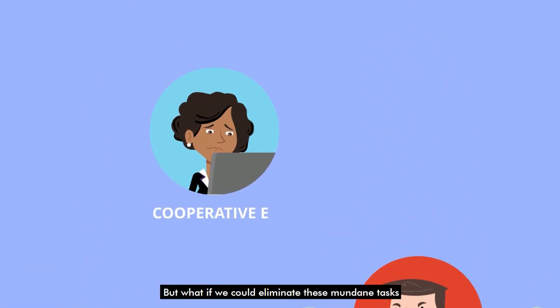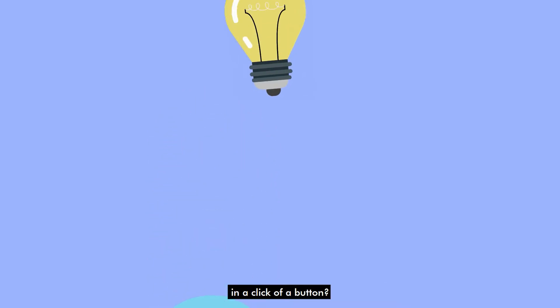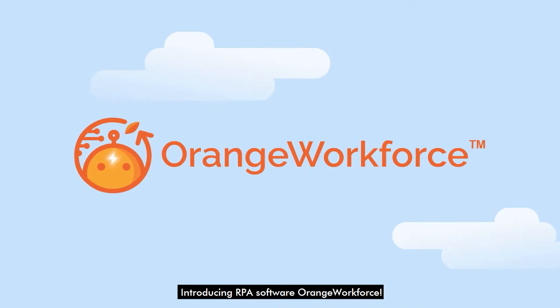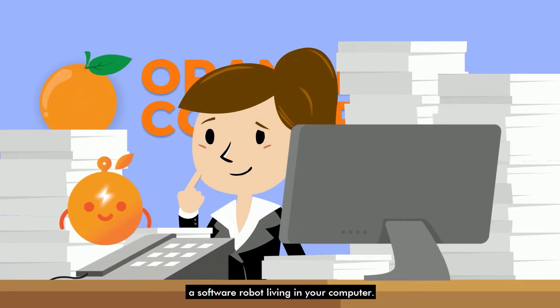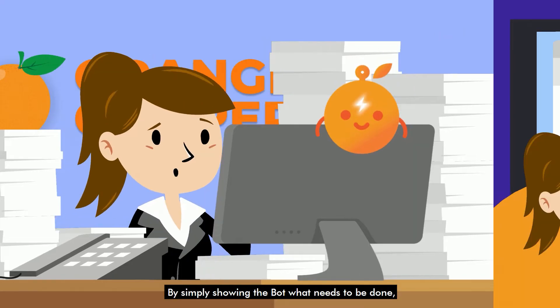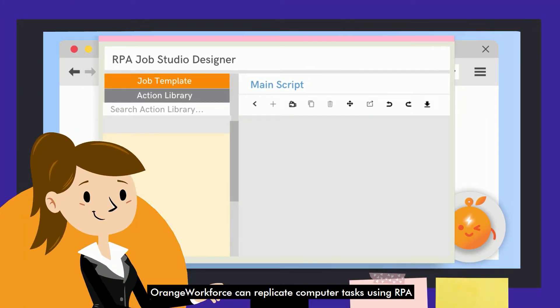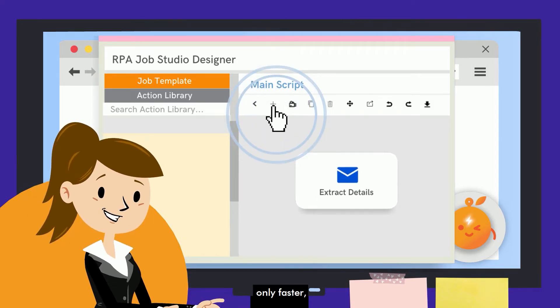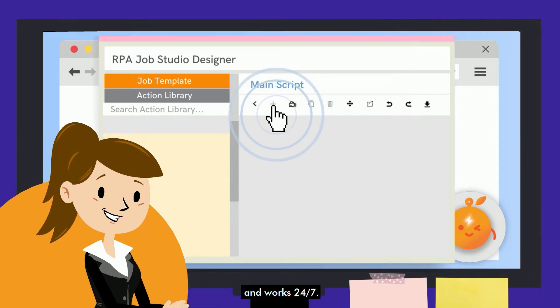But what if we could eliminate these mundane tasks in a click of a button? Introducing RPA Software Orange Workforce. Hi Amy, I'm Orange Bot — a software robot living in your computer. By simply showing the bot what needs to be done, Orange Workforce can replicate computer tasks using RPA just like humans can, only faster, more accurate, and works 24-7.